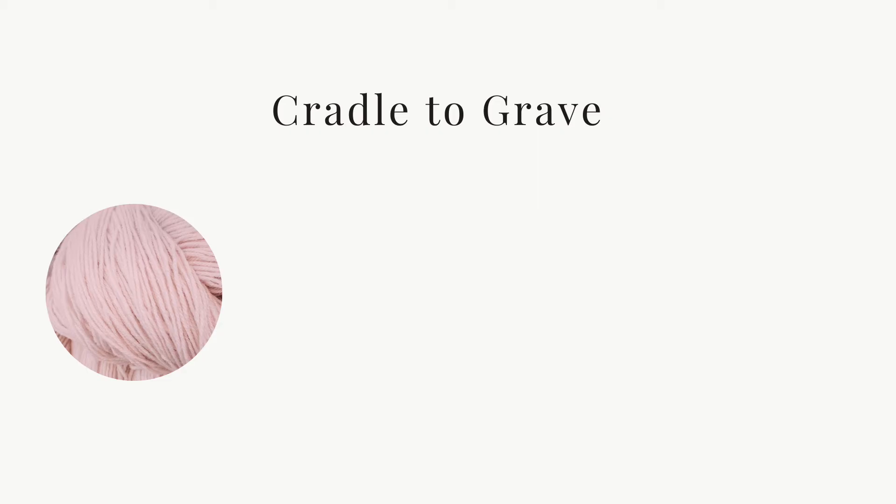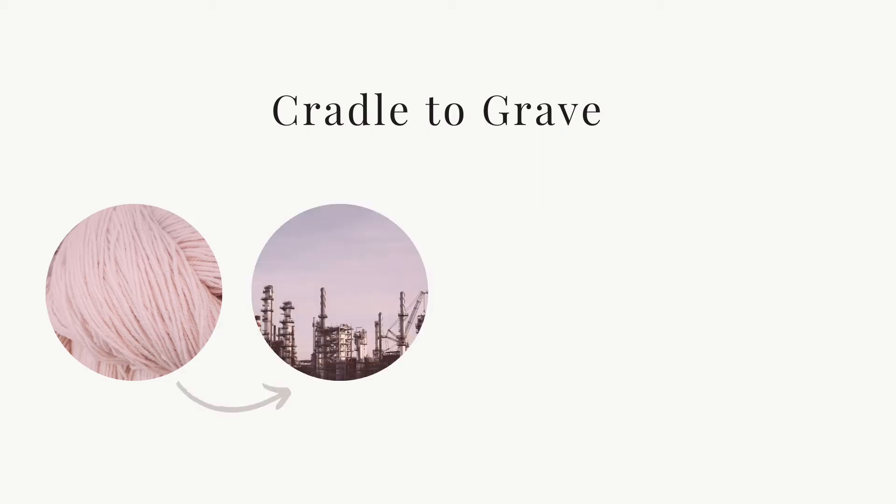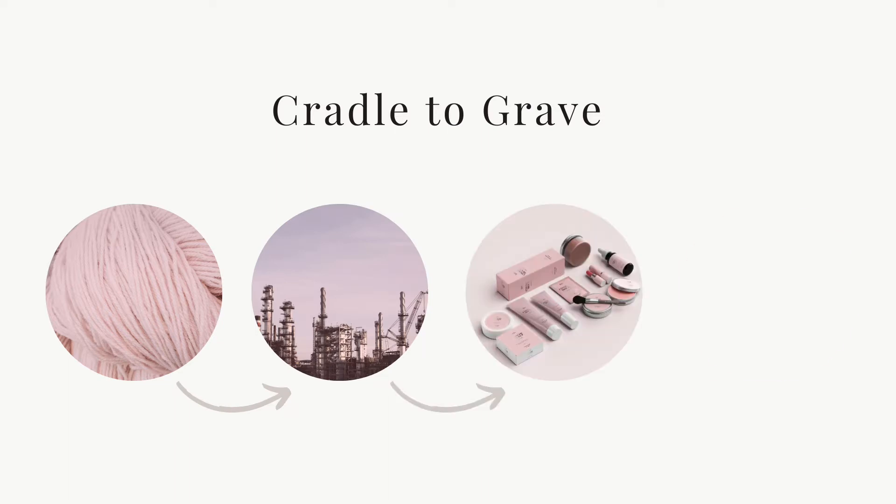I want to tell you about cradle-to-cradle design because it's so cool. To understand it, let's compare it to traditional cradle-to-grave design. With cradle-to-grave, products have a linear life cycle — you get the material, it's manufactured, a product is made, and then it ends up in a landfill. This linear life cycle is really wasteful.